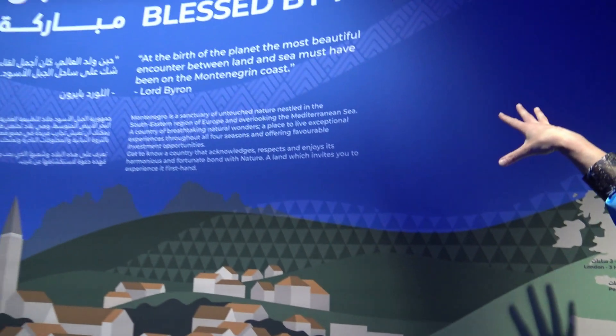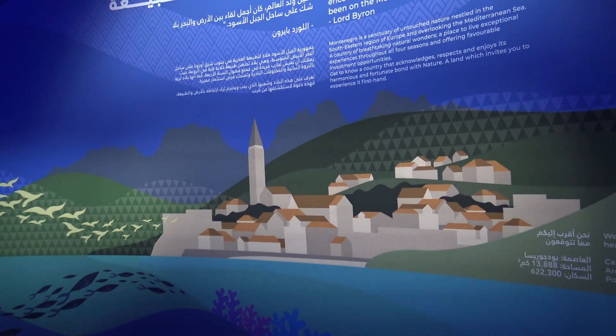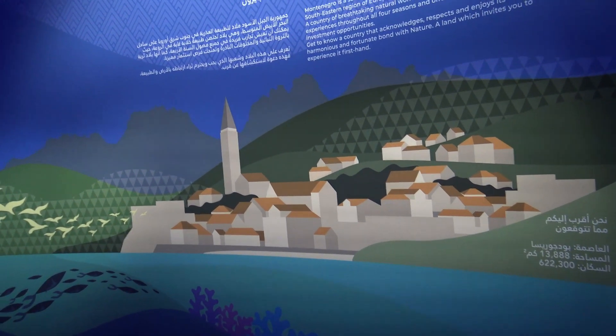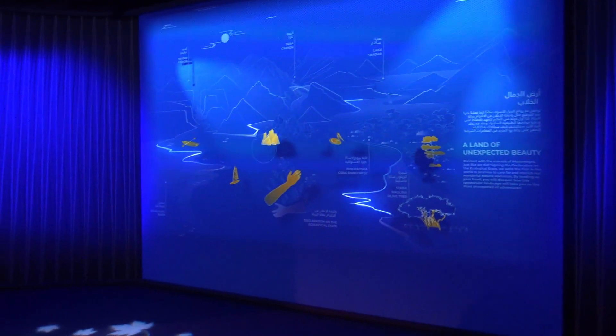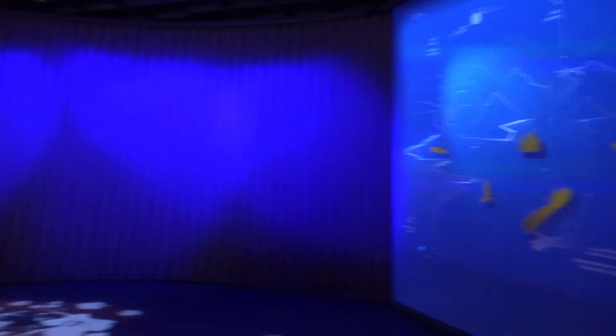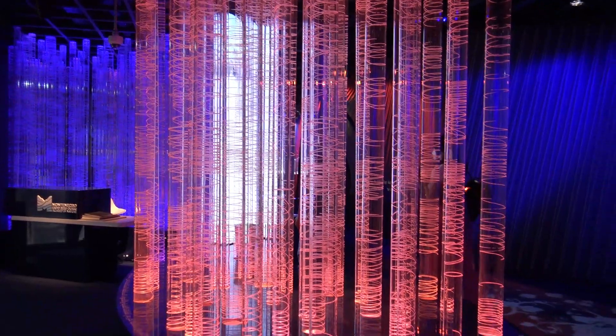Our exhibition is called Blessed by Nature because we have nature full of diversity and a lot of protected areas in such a small place, and that's why we have this light installation in the background. It presents our forests because more than 70% of our territory is covered by them. This installation is our tribute to those forests.